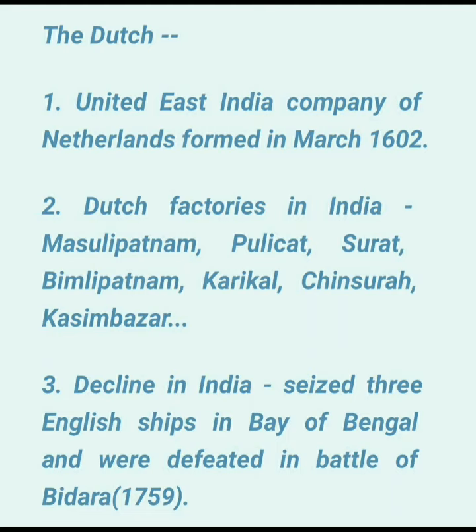The United East India Company of the Netherlands was formed in March 1602 by the Charter of Dutch Parliament, and had the powers to wage wars, make treaties, and build forts.